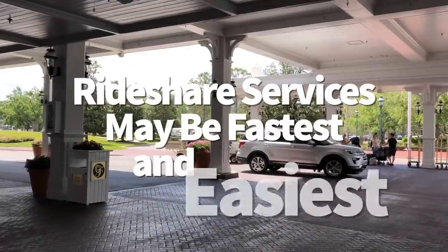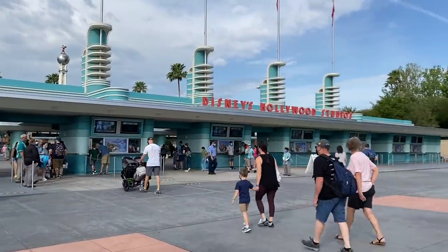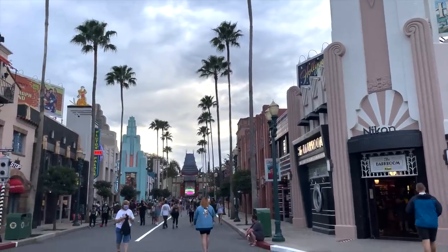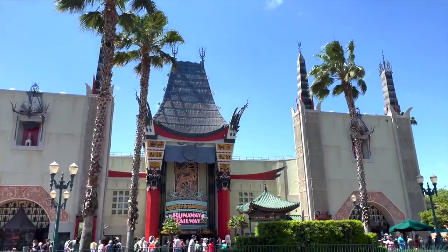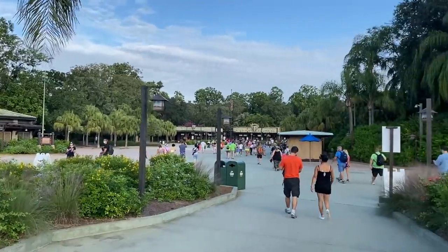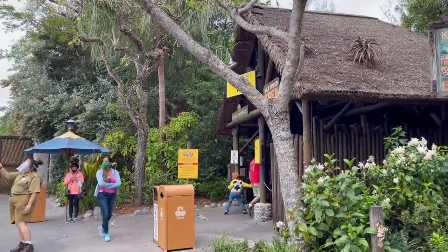Rideshare services may be the fastest and easiest option for you right now. If you need to get to and from the airport, you're running late for dining reservations, or you want to avoid a crowd waiting for the bus to get to the park in the morning, you might be better off calling an Uber or Lyft. This is definitely cheaper than renting a car if you only need it a few times. Wait times and pricing can be more than usual as the number of drivers has gone down while the number of ride requests has gone up, so call that car a little earlier than you normally would. Download the Uber and Lyft app at home so you already have it and know how it works — maybe get a couple of rides at home before you get to Disney World.